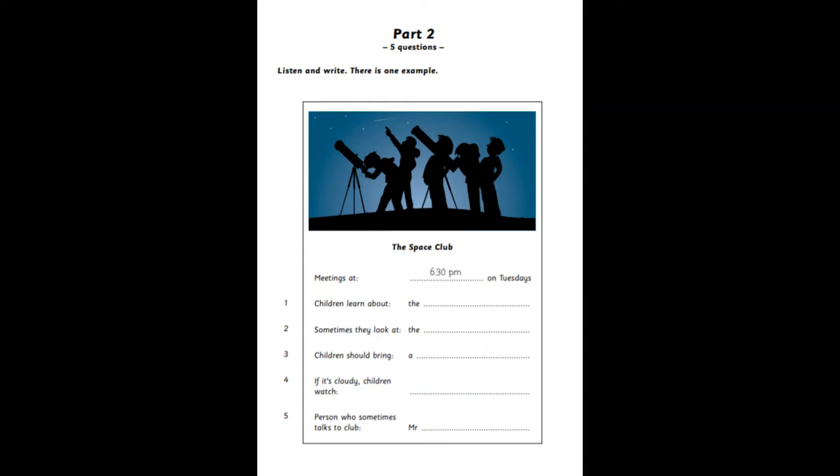Do people have to bring anything to the club meetings? Pens and paper? No, but it's a good idea to bring a torch. It'll be dark outside, and they must be careful when they go out. And what happens if it's a cloudy night and you can't see anything? Do the children watch TV programs? No, Michael. But the club has some very interesting DVDs. So we watch those on nights like that. Good. I'll enjoy that.